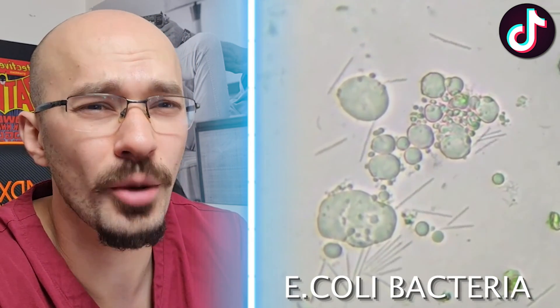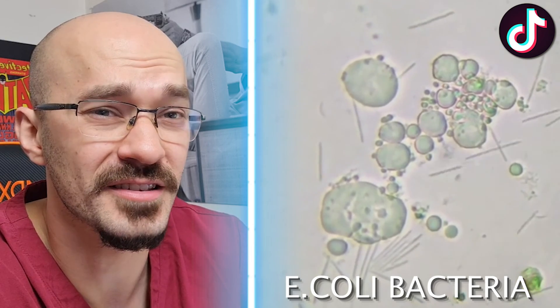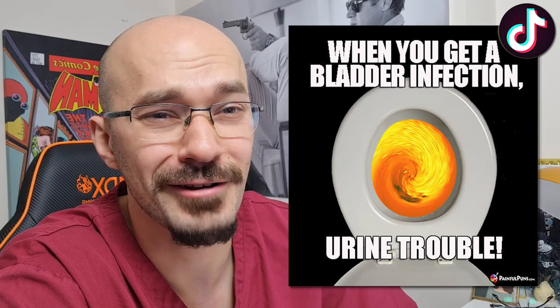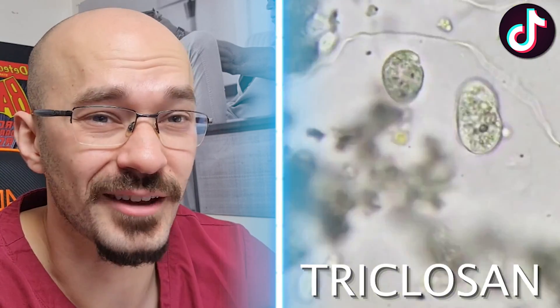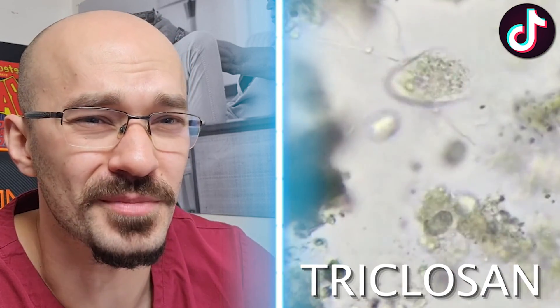That is effective. What we're seeing here under the microscope with these rod-like structures appear to be E. coli, which is the commonest bacteria found in your feces. It's also one of the commonest bacteria that causes a UTI. But look just how effective the hand soap is in destroying it. This is due to the chemical triclosan, which is the active ingredient in most antibacterial soaps. Please wash your hands.